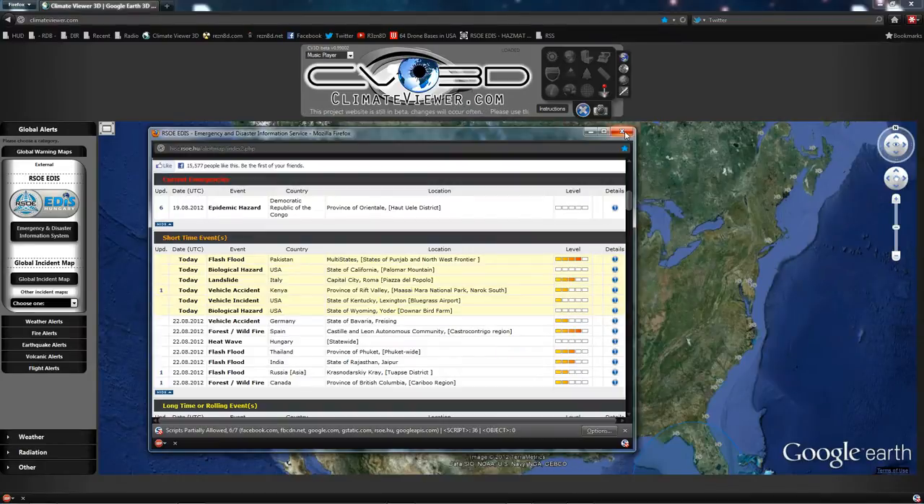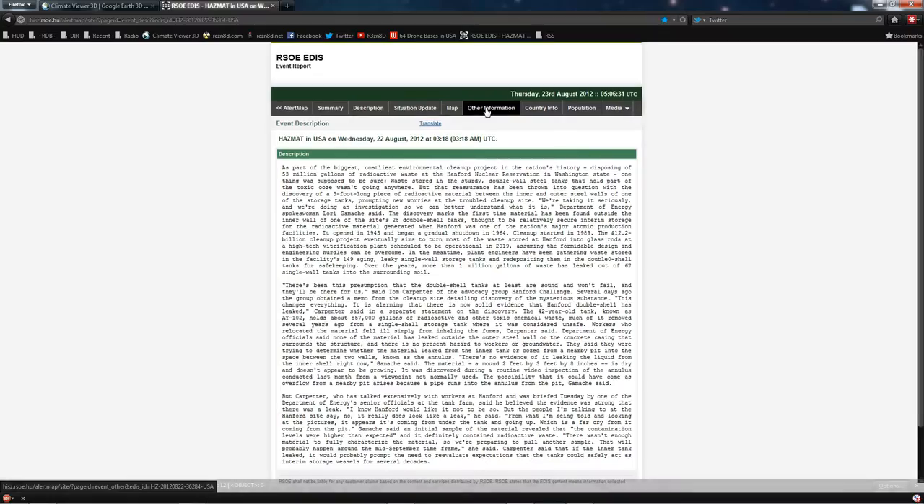Okay, looks like it's been taken down already. Let's go ahead and pull that up here. Hazardous material in the USA on Wednesday, the 22nd of August, 2012.